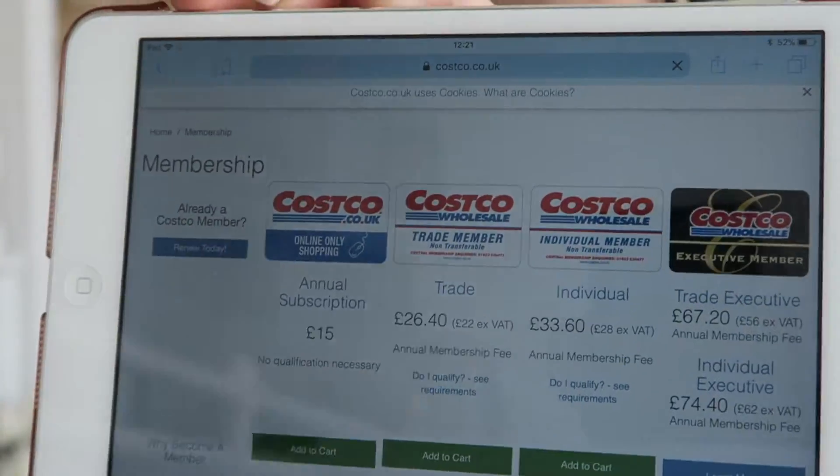You have to be a member to shop in Costco and you get given a card. You pay for a membership that lasts for a year. I've got the individual membership, which is £33.60 including VAT. I think we pay about £10 or something to have an extra card, so hubby and I have got one each.